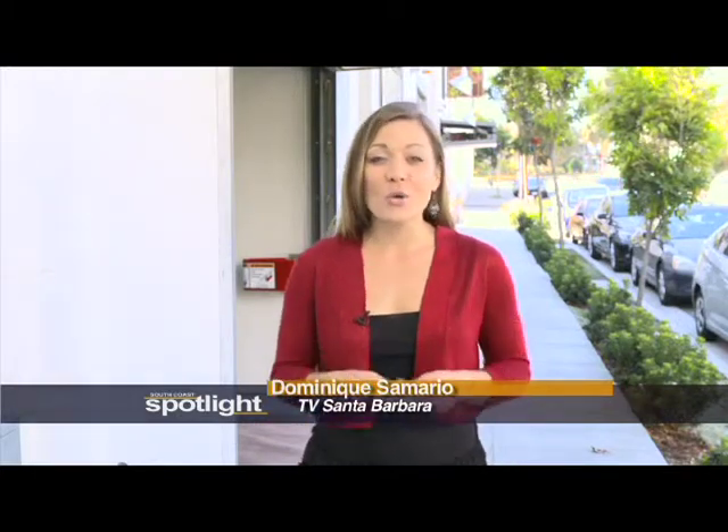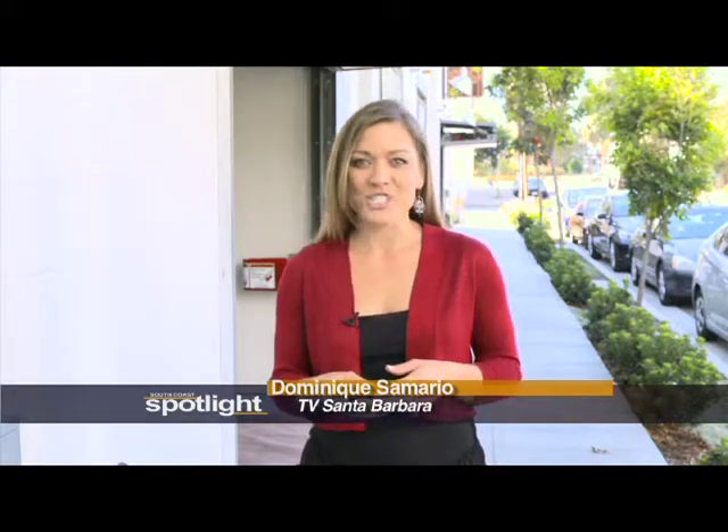Welcome to South Coast Spotlight. I'm Dominique Samaria with TV Santa Barbara. We're here in the Funk Zone, a hub for arts and culture in Santa Barbara. We visited a new showroom that combines their art pieces with a little bit of history.